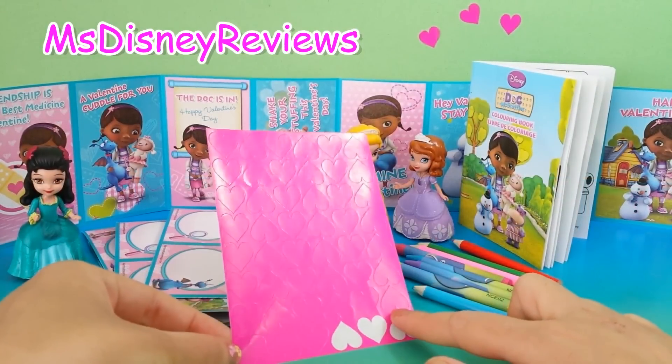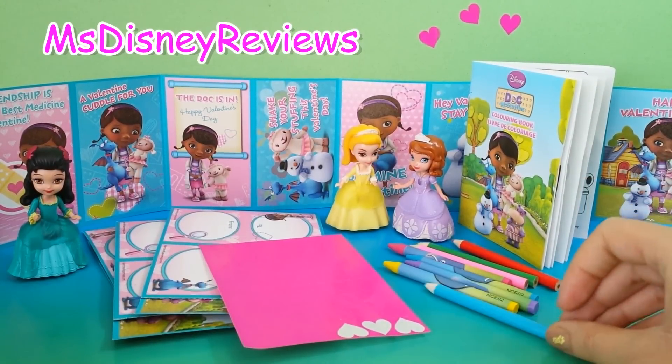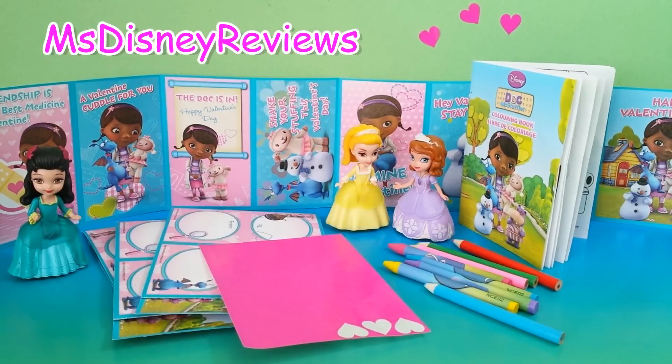So guys it was a lot of fun opening these Valentine's Day cards and also this surprise pack. Please check out my other videos at Miss Disney Reviews. Thank you.